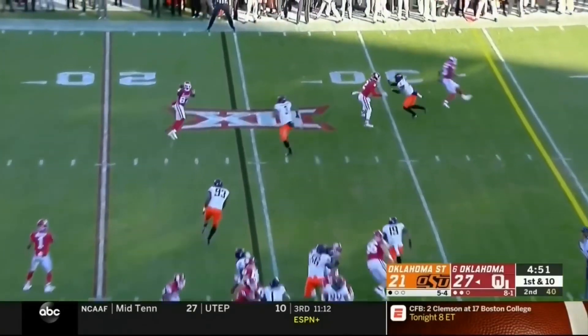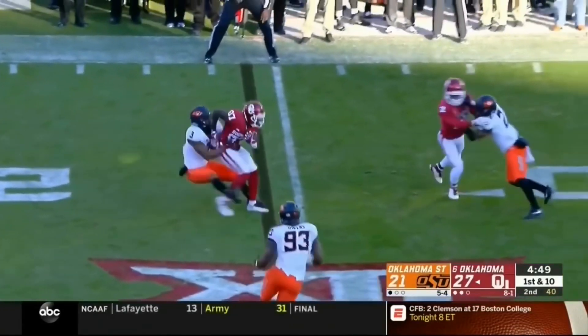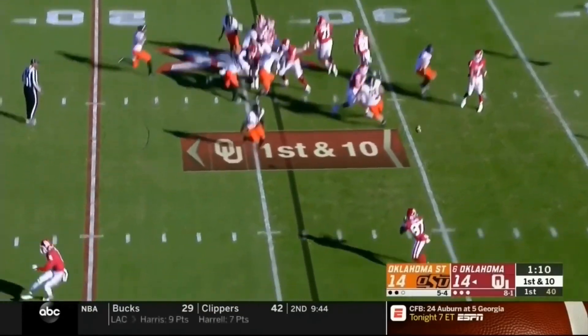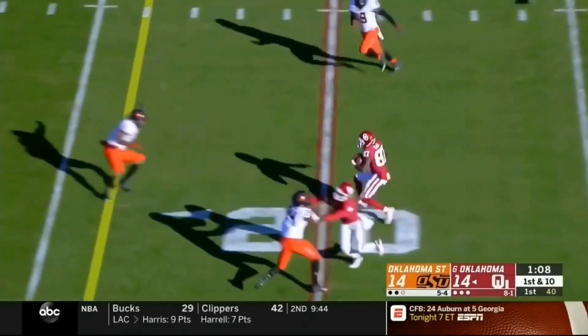Murray in the offense, take over at the 23. Quick throw to Miles T. You're there to keep the drive alive. There's Murray with the quick throw to Miles T.